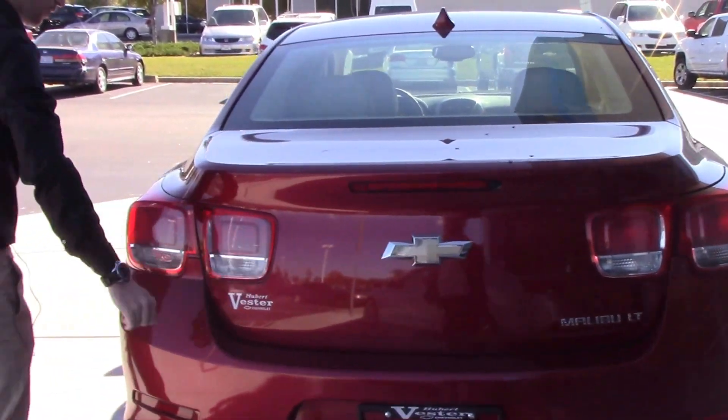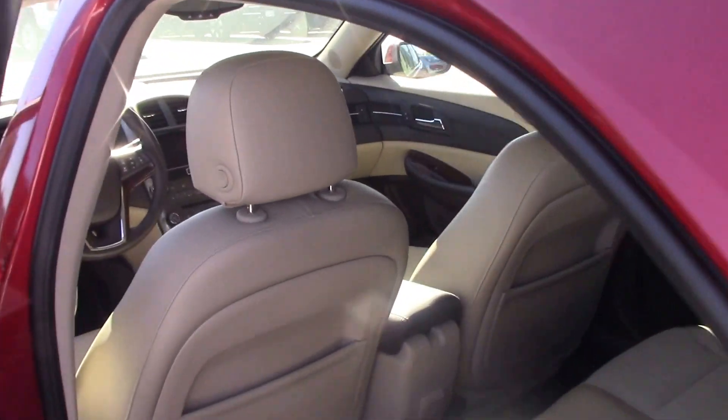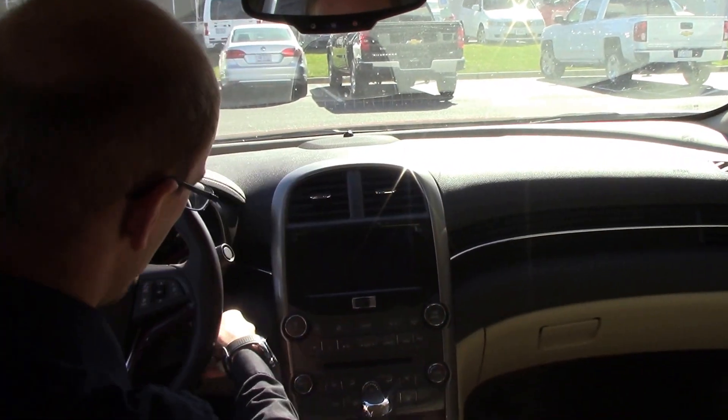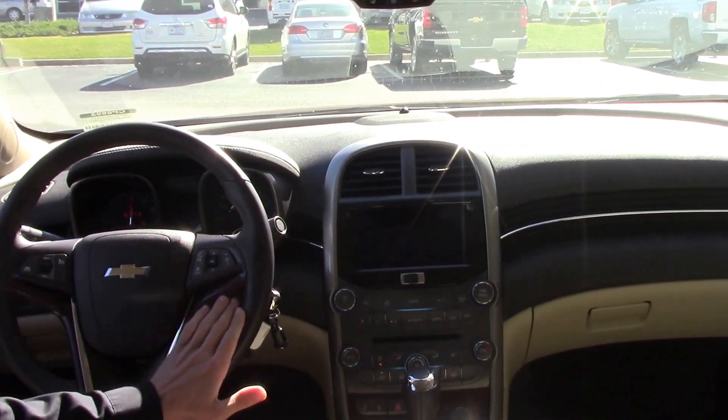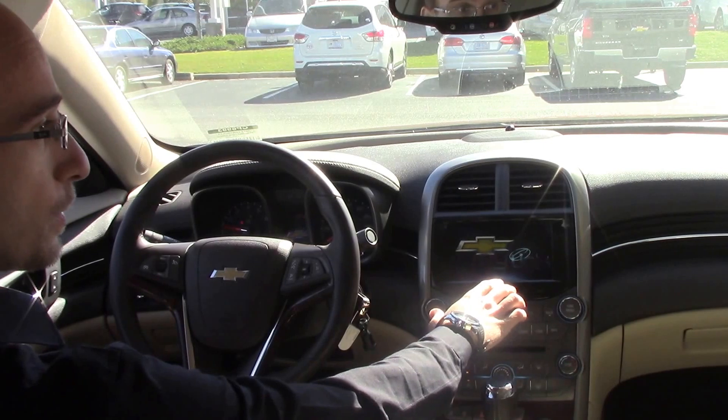As we take a walk around the vehicle and look at the interior, a couple of features to keep in mind: it does have cruise control and Bluetooth audio settings right on the steering wheel, and it's got a nice size touchscreen display.